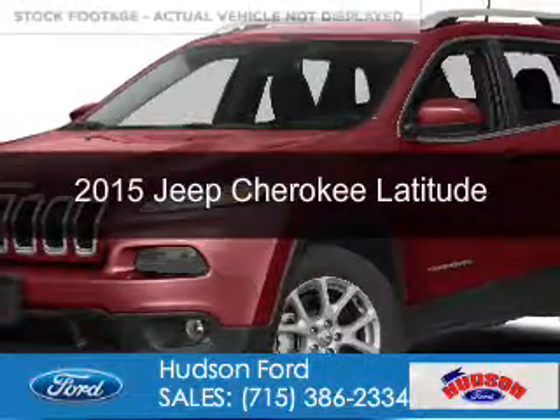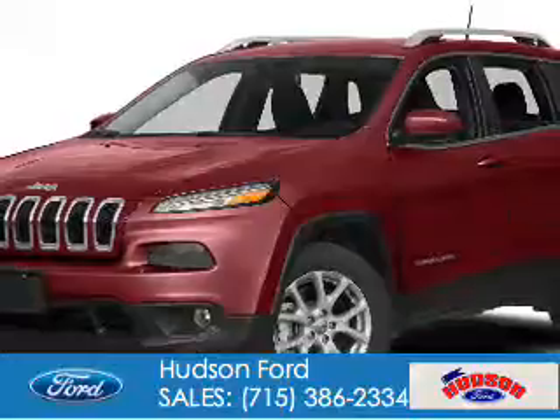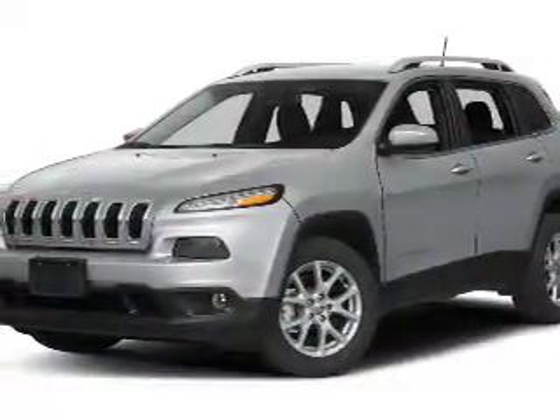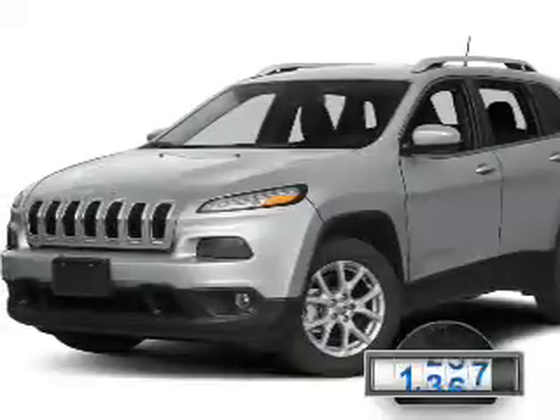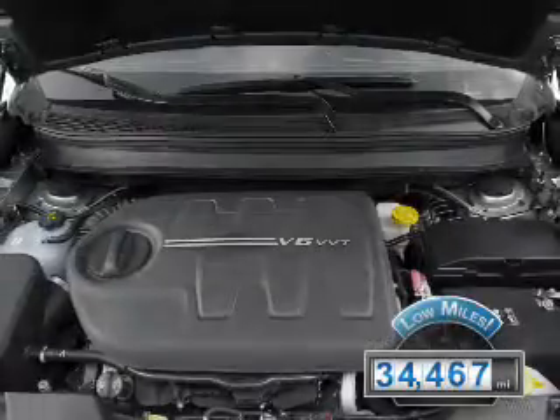This is a used 2015 Jeep Cherokee. It's powered by four-wheel drive, a 2.4 liter four-cylinder engine, and an automatic transmission. With fewer than 35,000 miles, this vehicle has a long road ahead.